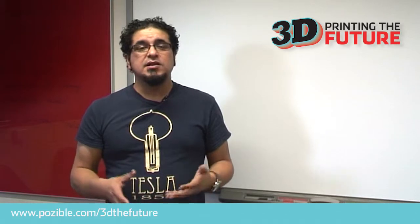3D printing technology was developed in the 1980s, but it's only in the last decade that 3D printing has become more affordable and more widely used.